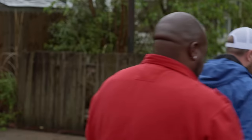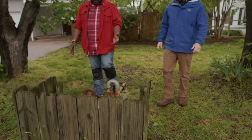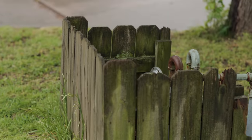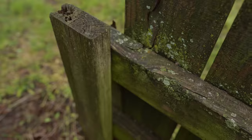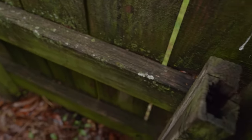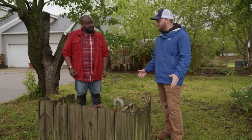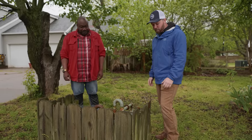You wrote me about a curb appeal project that you wanted to spruce up. Right over here. So here is the project. As you can see, the wood's rotting, a lot of green moss buildup here, wood's breaking down. I'm not even sure if it's up to code, and the ground is also unstable. Yeah, so it's seen some better days. We can definitely make some improvements here.